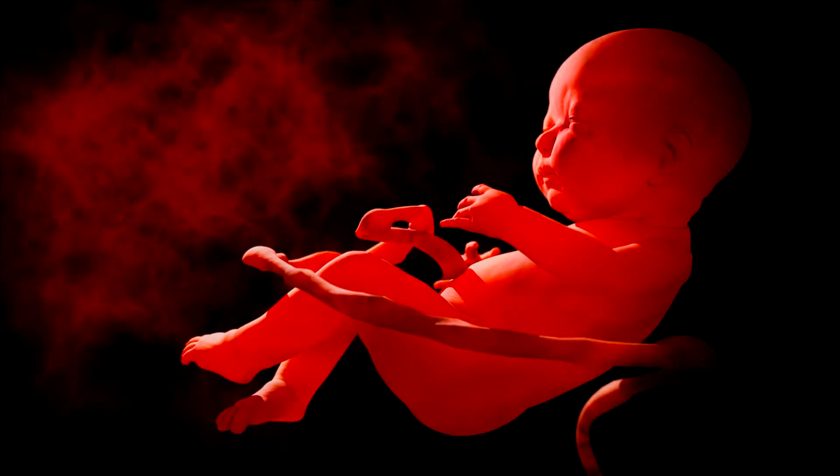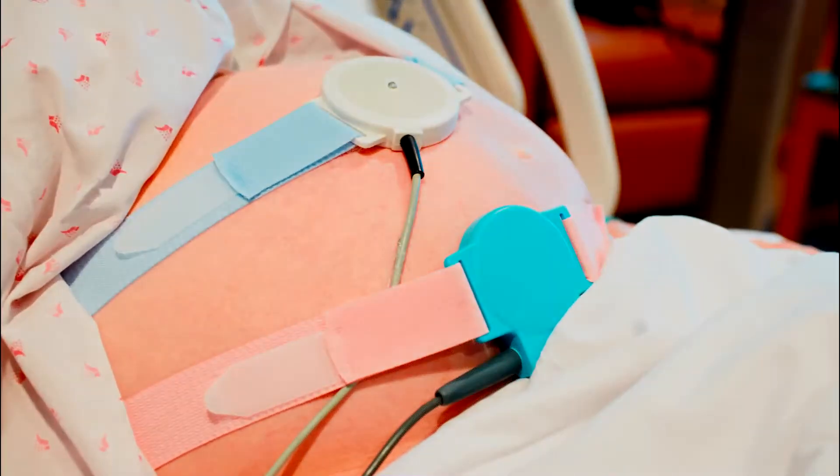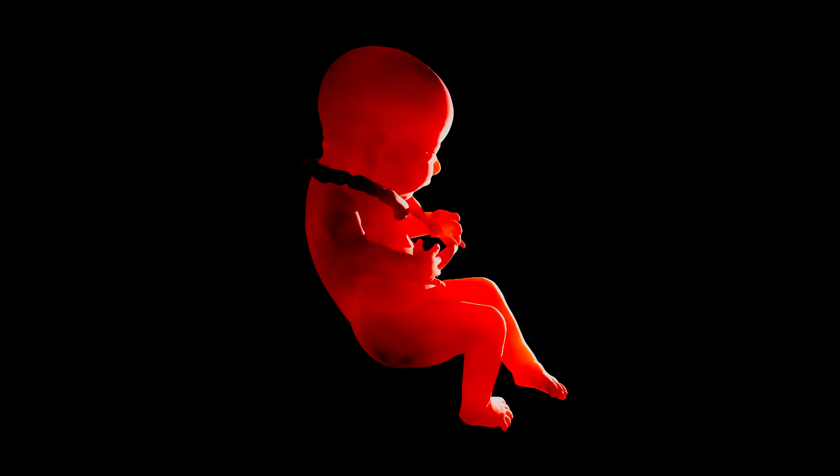When the umbilical cord is around the baby's neck, there can be problems associated with this condition in some instances. Doctors and nurses rely on the electronic fetal heart monitor to get an assessment of the baby's well-being. Because the umbilical cord is responsible for blood and oxygen to the baby, a wrapped umbilical cord can create an emergency in some instances. One factor is how tight the cord is wrapped — the tighter the cord, the more problems the baby might face.